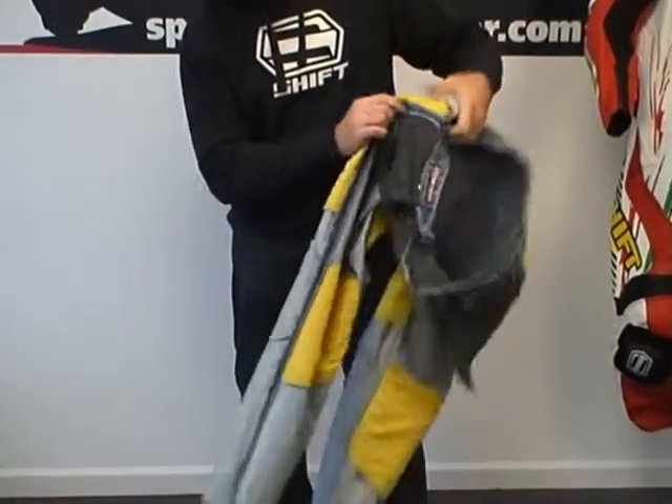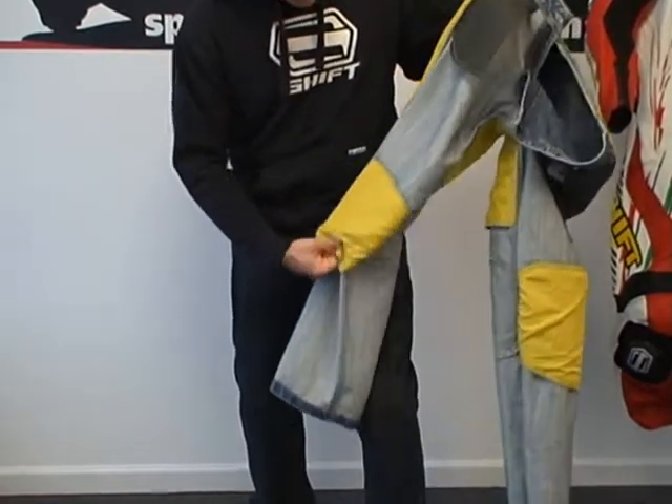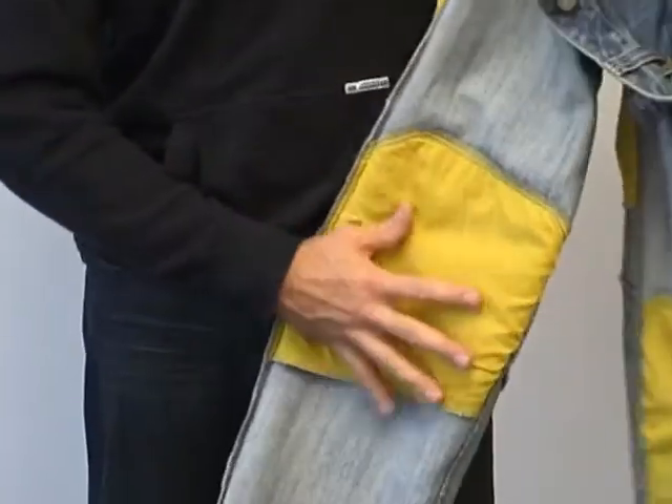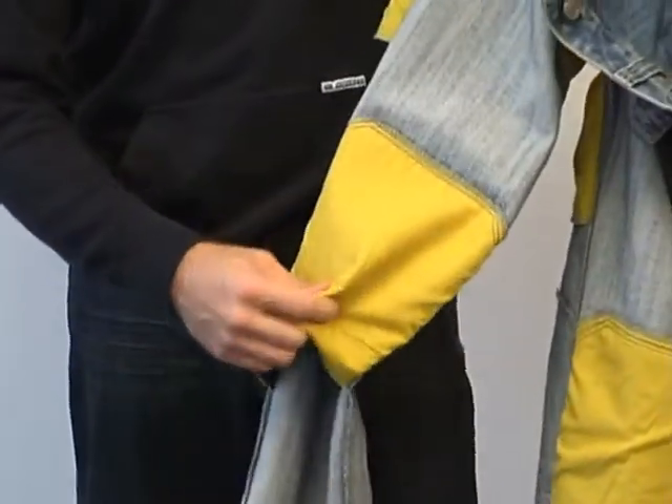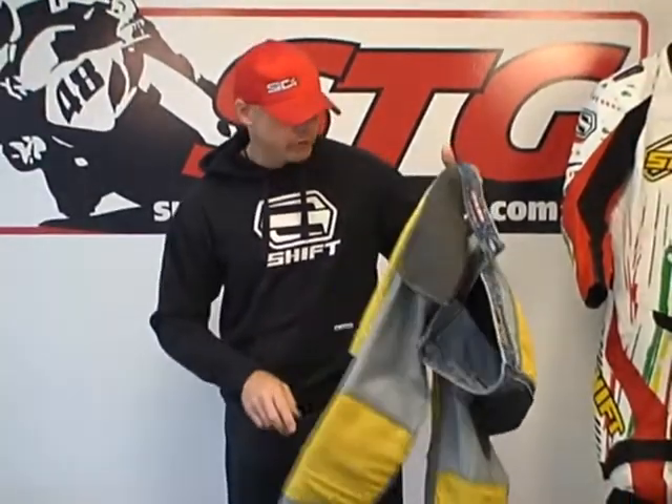There is reinforcement in the seat, and here is the reinforcement in the knee area. Notice — no impact protectors. That's standard because even if they put impact protectors in these pants, they fit so baggy that they would never be able to do anything. You'd fall down and they'd probably just move to the side.